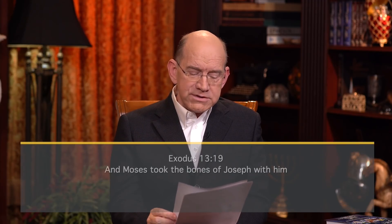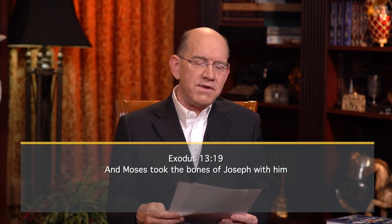Joseph knew the children of Israel would make an exodus from Egypt, but he had never seen the exodus and knew he would not see it in his life. Rather than say, 'The promise of God never came to pass,' he shifted his faith for the next generation. He knew it would take so long for them to make the exodus that all flesh would be gone from his bones — and he was right, because the exodus occurred nearly 200 years after his death. But he gave instructions: 'We're going to get up, we're going to move out of this place. I'm going to go with you — even if I go as bones, take my bones.' He prophesied it and shifted his faith to the next generation.